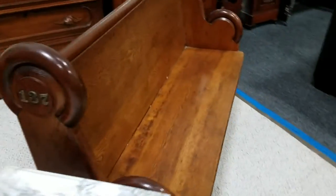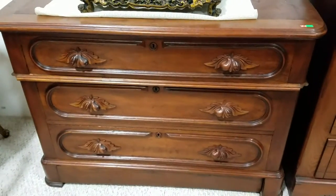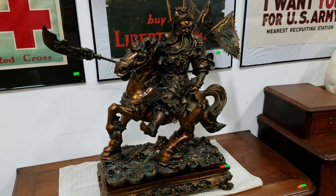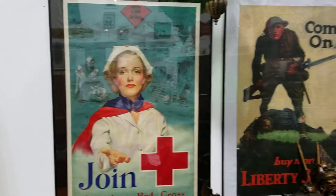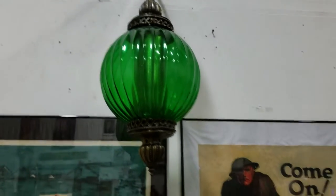We also have this nice pew — I believe from a church. Then a marble top side table with the harp base, carved rose handle, and another gorgeous dresser with carved wooden handles. Check out this Asian molded statue of Guan Yu — he's on horseback with the dragon base, very ornate, with flags. Then we have these great old posters from World War Two — the Red Cross and join the army posters. Cool green glass globe, looks to be pot metal.